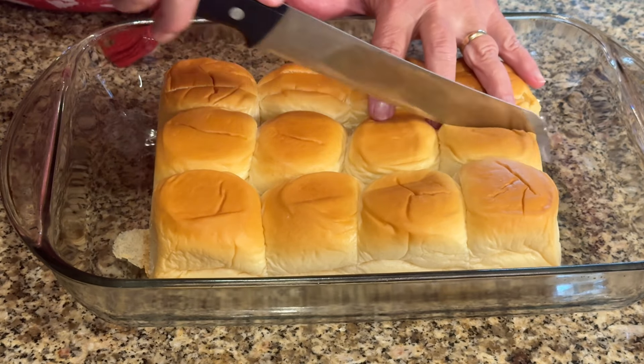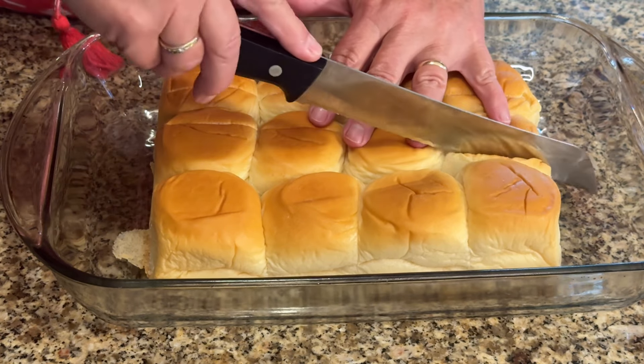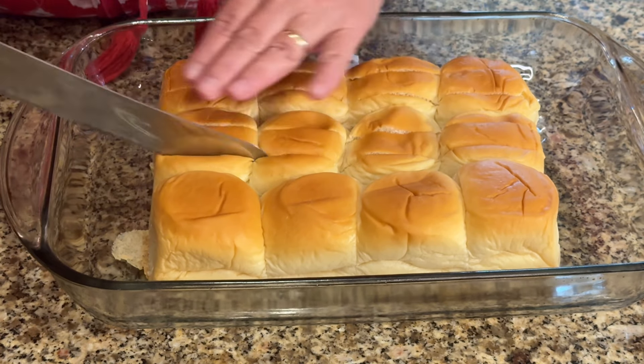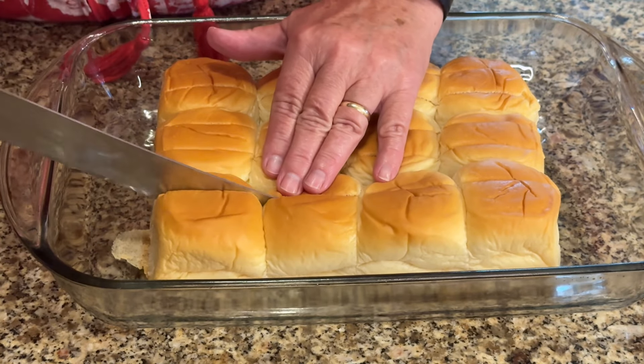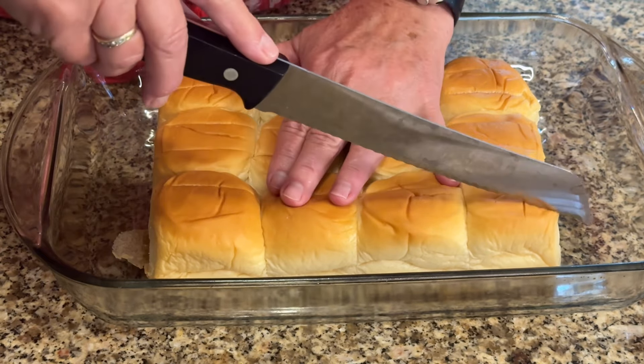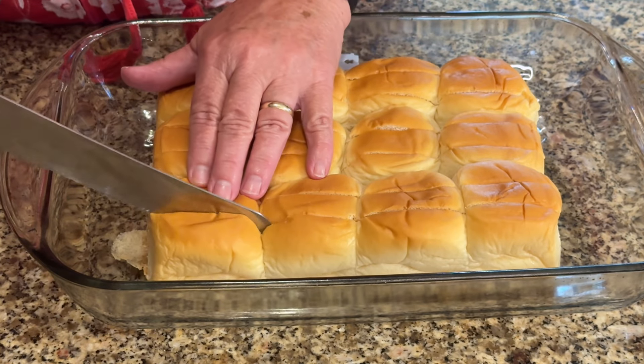We're going to place that into a baking dish, cutting two slits down each row of rolls. You don't want to cut all the way through to the bottom — you want to leave a little bit so that your cheese will not melt all the way through.